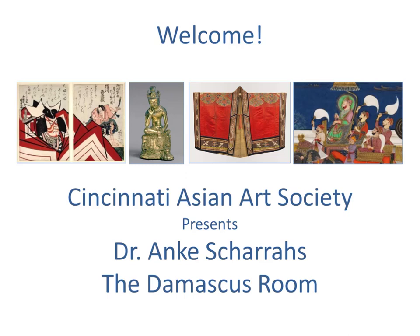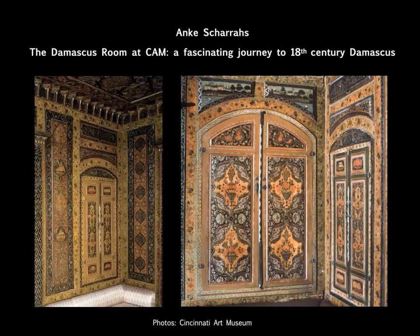Thank you everybody for joining us today. This is our Cincinnati Asian Art Society September 17, 2023 program. I'm Helen Rinsberg, President of the Society. Today we have an absolutely fabulous program: the Damascus Room at the Cincinnati Art Museum — a fascinating journey to 18th century Damascus, Syria.